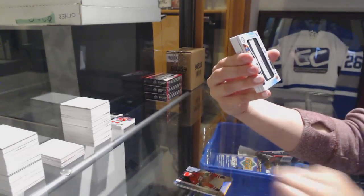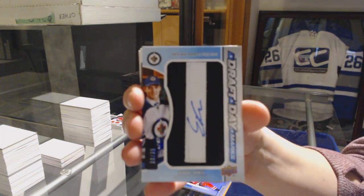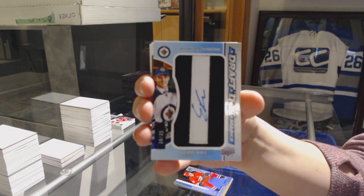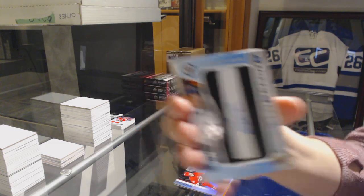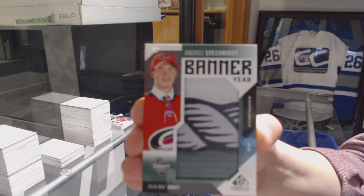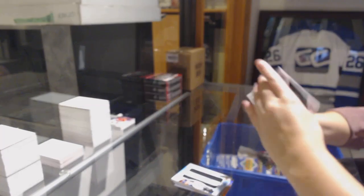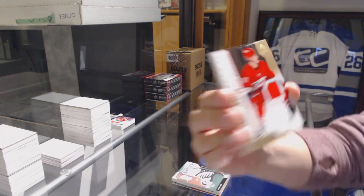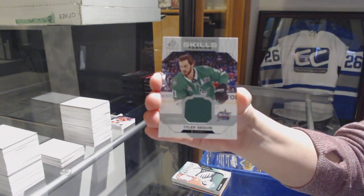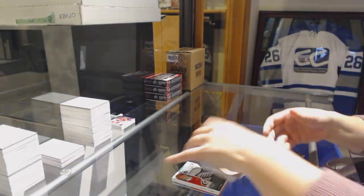We've got a draft day marks, number 235 for the Winnipeg Jets, Sammy Niku. We've got a banner for the Hurricanes, Andrey Svechnikov. Base rookie jersey number to 499, Andrey Svechnikov. Skills Fabrics jersey of Tyler Seguin for the Dallas Stars, and Jack Eichel skills jersey for the Buffalo Sabres.